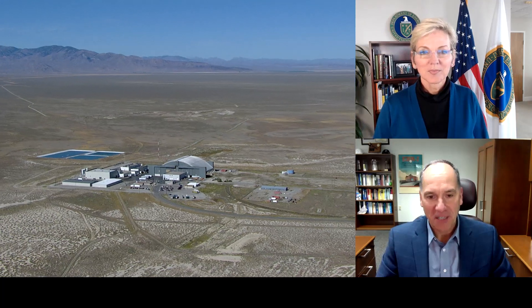Madam Secretary, thank you so much for joining us this afternoon. This is a very special day for Idaho National Laboratory to have you virtually visiting. Hello everybody. I hope I get a chance to visit you in person sometime soon. I'm sorry that we have to do it this way, but I wanted to make sure that in some way I was able to learn more about the great work that you are doing, and I know it is great.